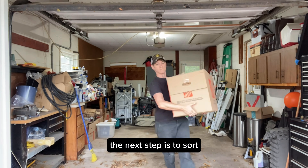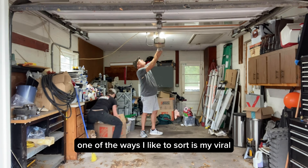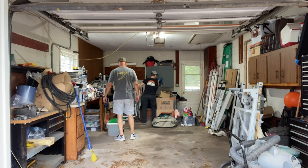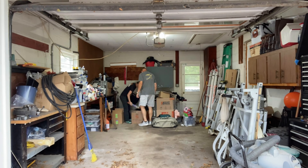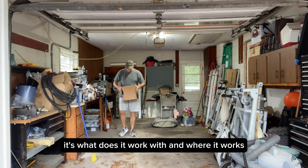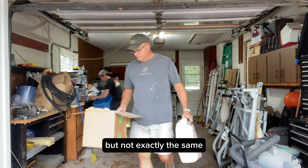The next step is to sort — you find common items that live together that make sense to you. One of the ways I like to sort is my viral video series called Cousins and Coworkers and Family. If you sort items by family, they're exactly the same. Coworkers means what does it work with and where. Cousins is something similar in function, but not exactly the same.